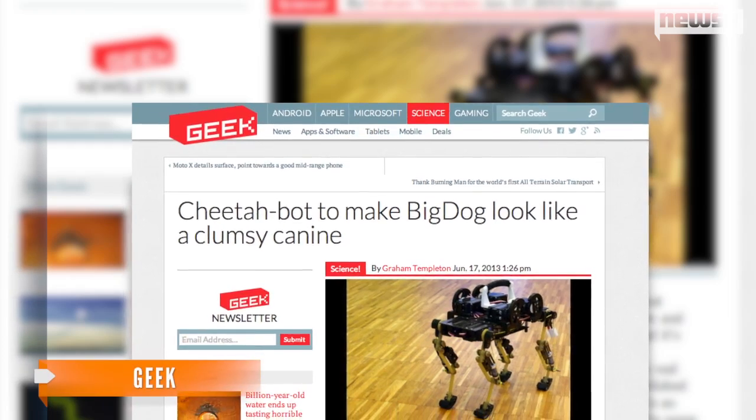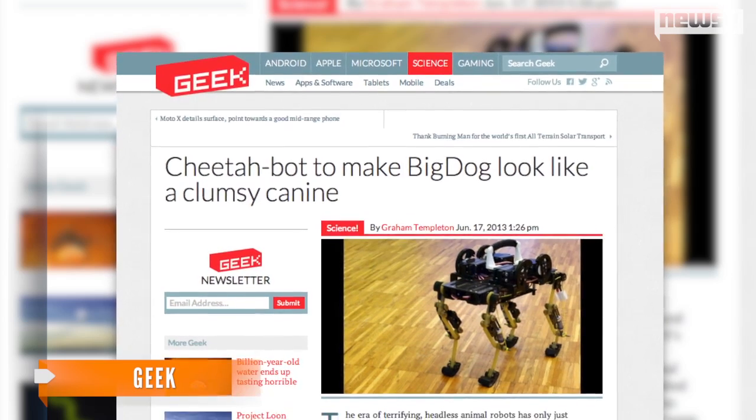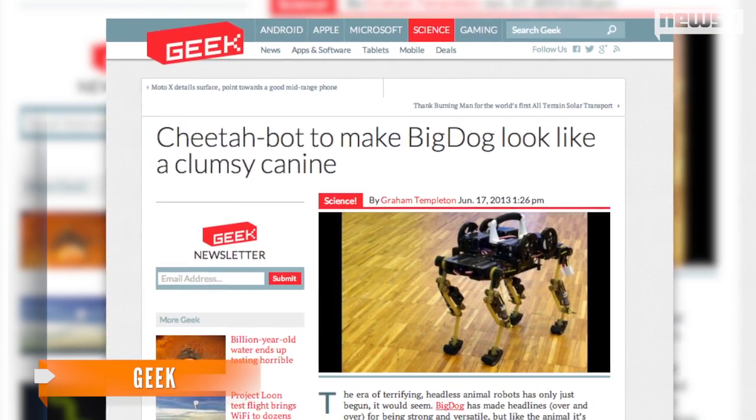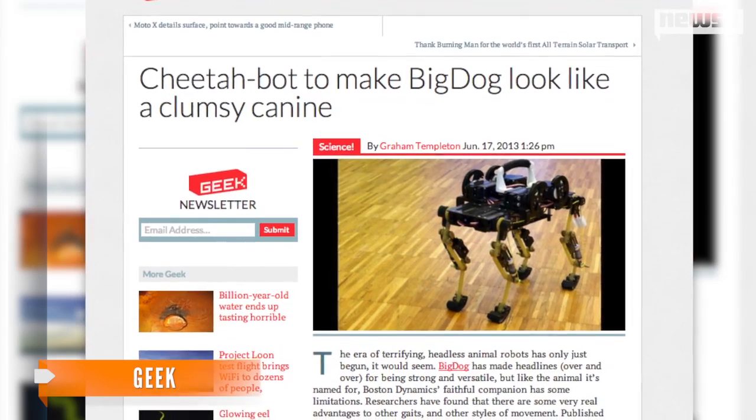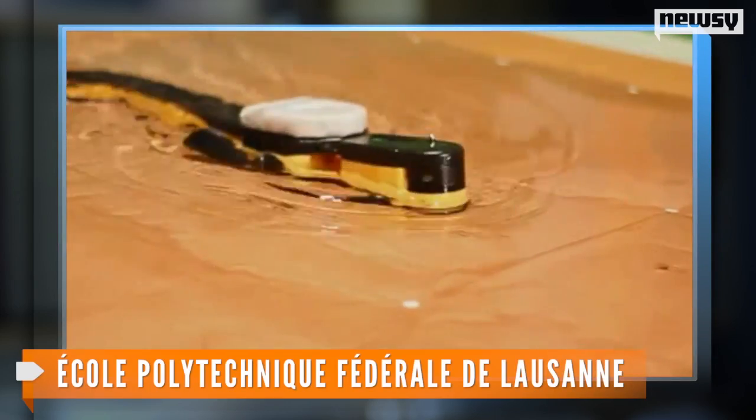Beyond that, it can also reportedly carry a GoPro camera and move at speeds up to 1.4 meters per second — about seven times its own body length per second — you know, like when your cat is chasing that little red dot.